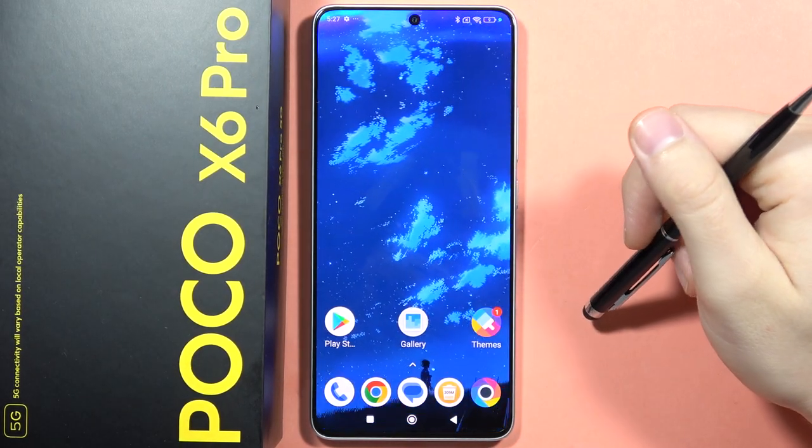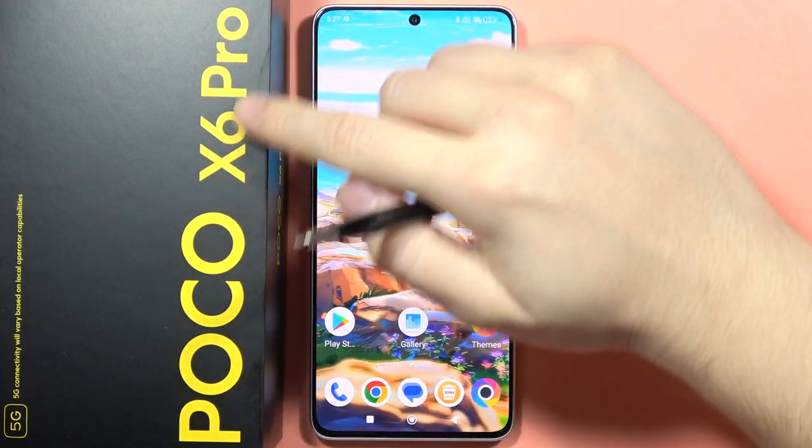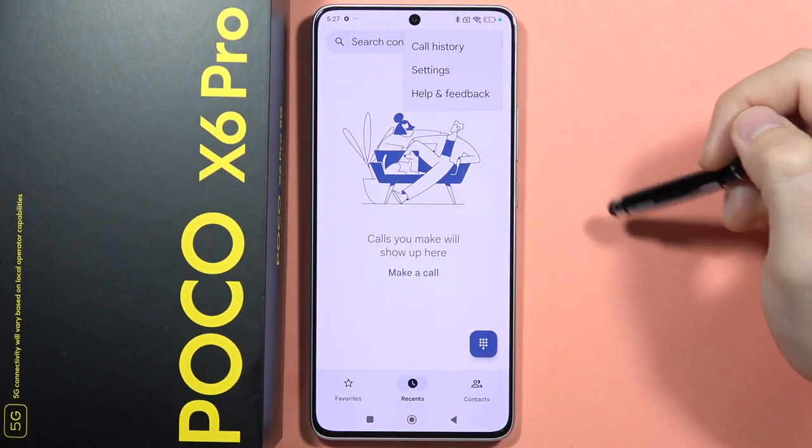To enable the flash notification for incoming calls on the Poco X6 Pro, first open the phone dialer and then tap on the three dots in the upper right corner.